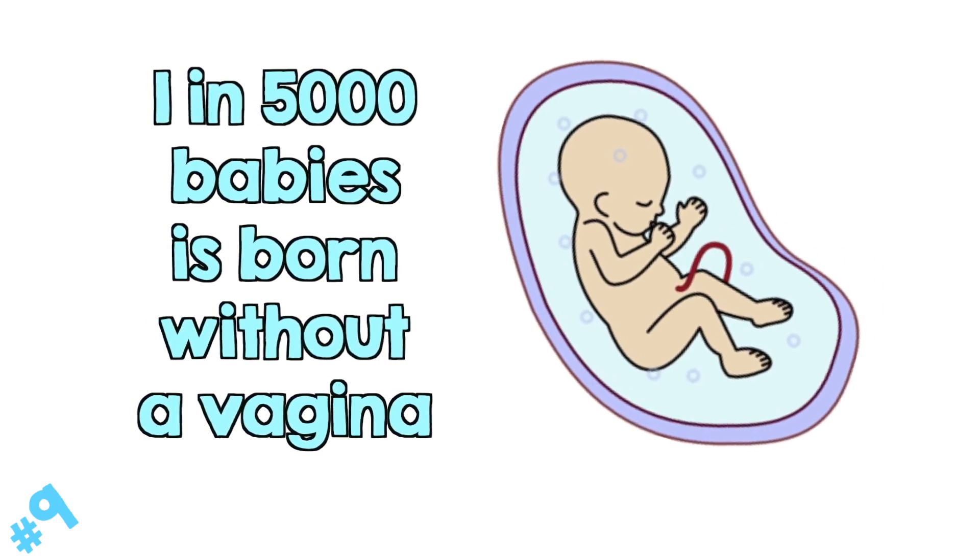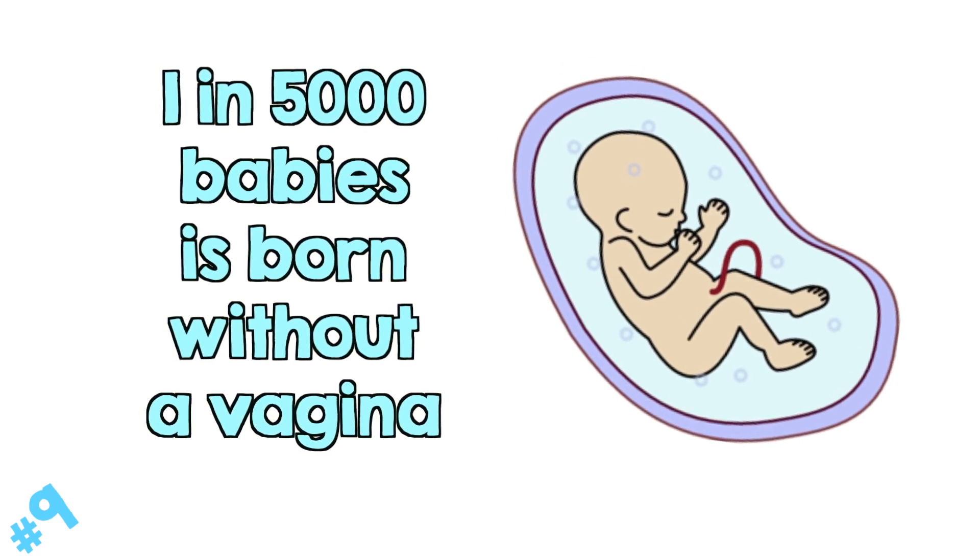About 1 in 5,000 female babies is born without a vagina. It's called vaginal agenesis and it happens when the vagina fails to fully form in utero. Most of the time this isn't discovered until the person's in their teens, but luckily there's treatment for it if they want.